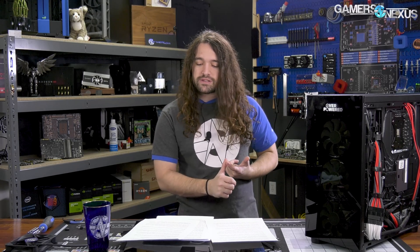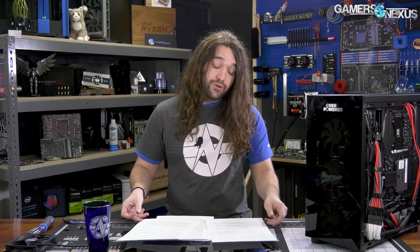And then also, NVIDIA's stock took a nosedive of 19%. We don't really do too much on the financial side, but we'll talk about that. Board partners have way too much inventory right now, which relates to the NVIDIA stock item. And then there was an RTX 2060 leak, among other things, for this week.